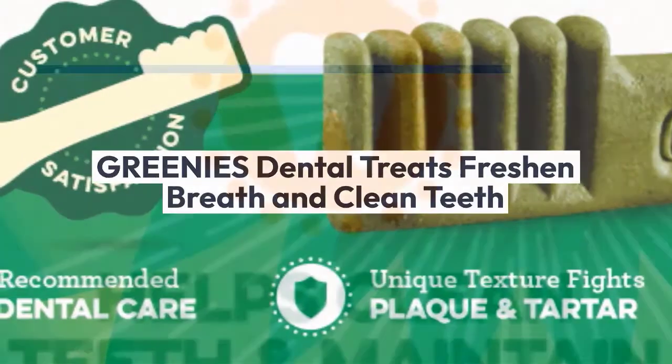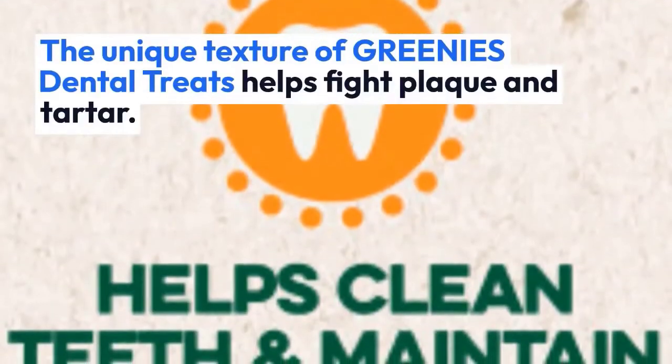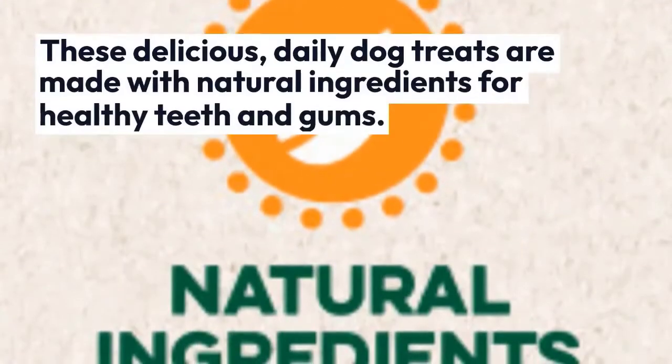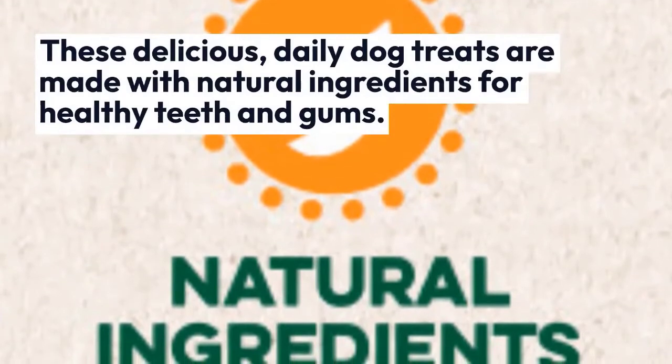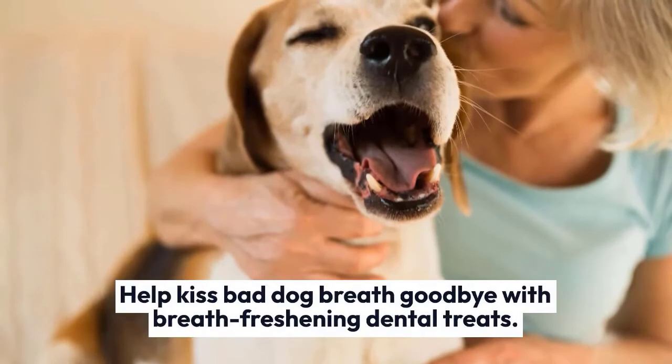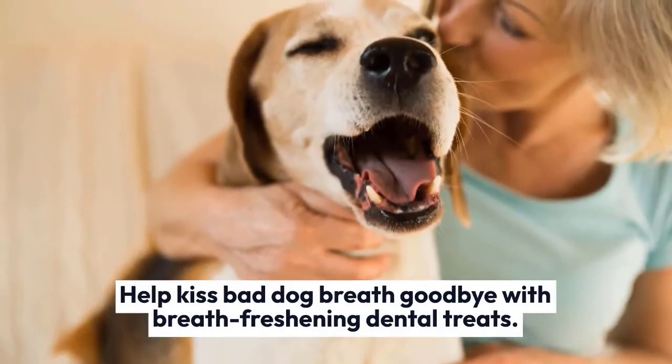Greenies Dental Treats freshen breath and clean teeth. The unique texture of Greenies Dental Treats helps fight plaque and tartar. These delicious daily dog treats are made with natural ingredients for healthy teeth and gums. Help kiss bad dog breath goodbye with breath freshening dental treats.